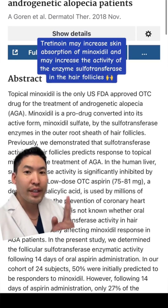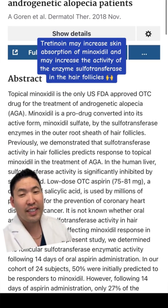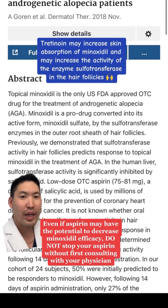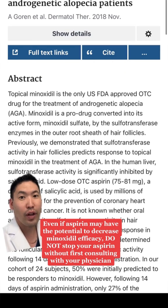Things that can downregulate it would be low-dose aspirin, as salicylic acid is a known inhibitor of sulfotransferase in the liver, and it might also be affecting this activity in the hair follicle itself.